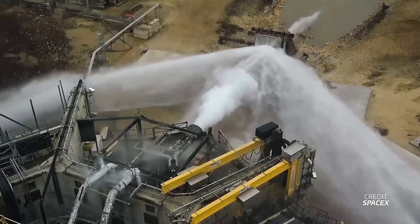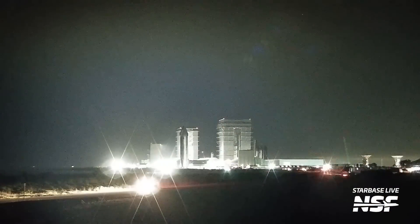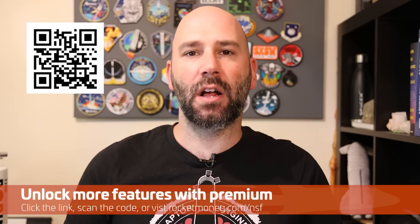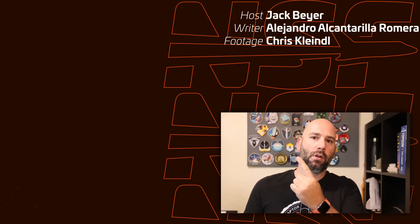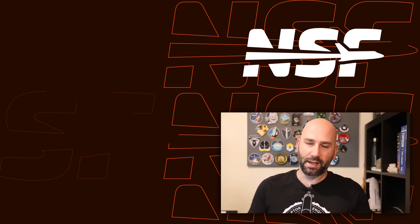SpaceX is wasting no time fixing and upgrading their systems ahead of the next Starship flight — firing Raptors at water-cooled steel plates, working on FTS fixes, doing foundation work at the orbital launch mount, and moving Ship 25 to the launch site for static fire testing. Thanks again to Rocket Money for sponsoring this video — check out rocketmoney.com/NSF to unlock more features with premium for free. With Starbase abuzz with activity, click subscribe or the notification bell to stay on top of all the latest developments. Be sure to check out DAS's mega video on everything that went wrong with the first Starship test flight. Thanks for watching, and as always, be excellent to each other.